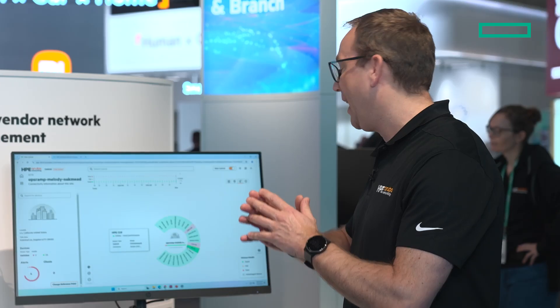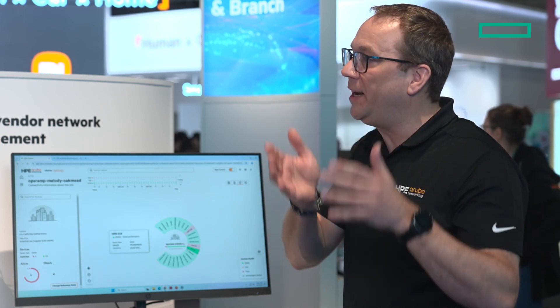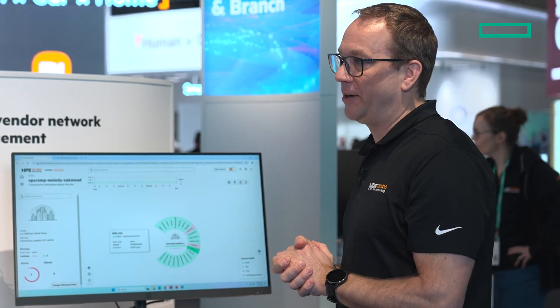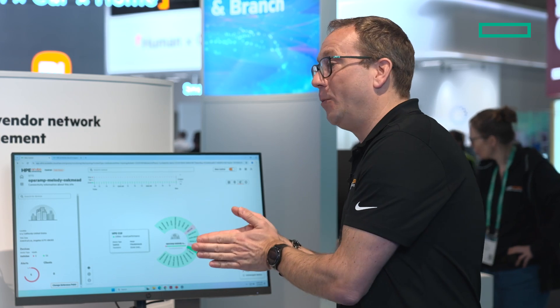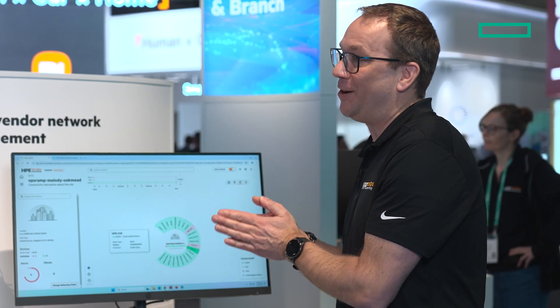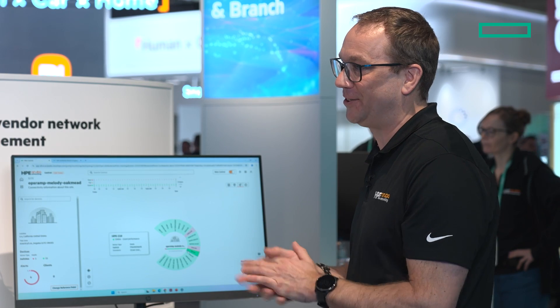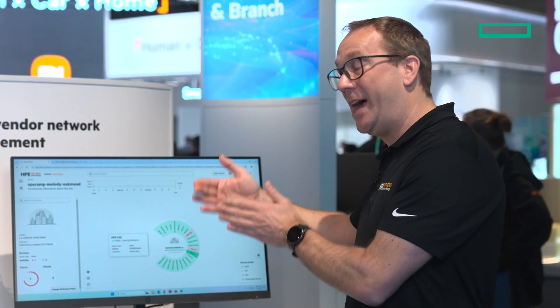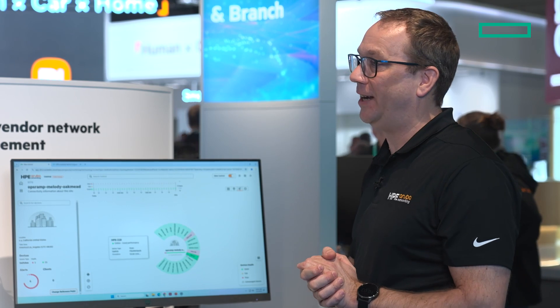The network operator has the complete view of not only HPE Aruba Networking devices, but also third-party switches. And we will not stop at third-party switches — we will add much more to help our customers and partners get complete visibility, including access points and firewalls, which we will have integrated in the near future.